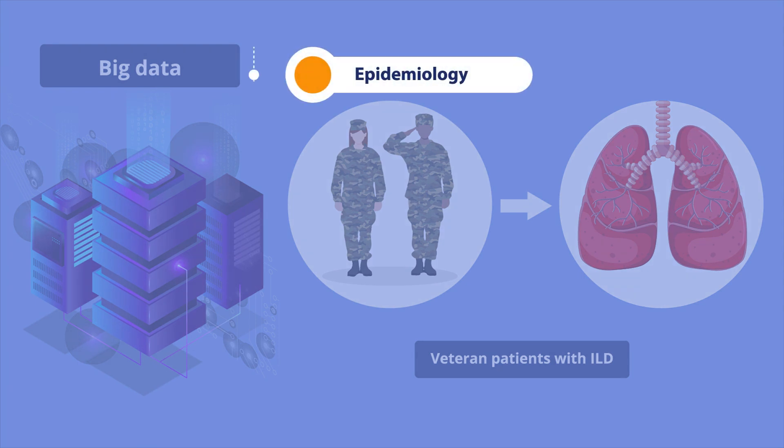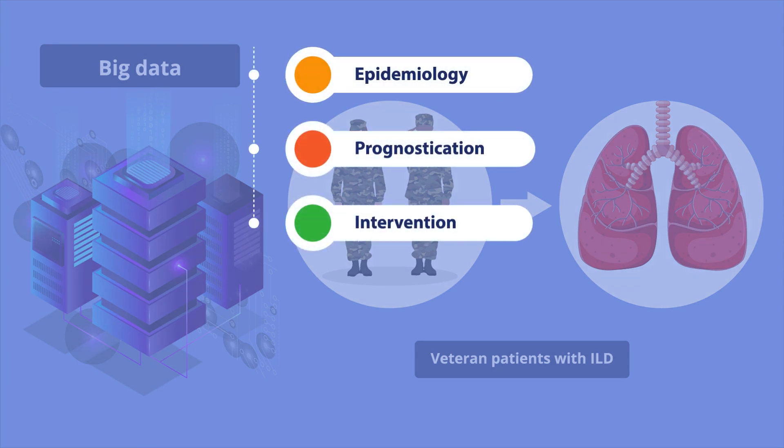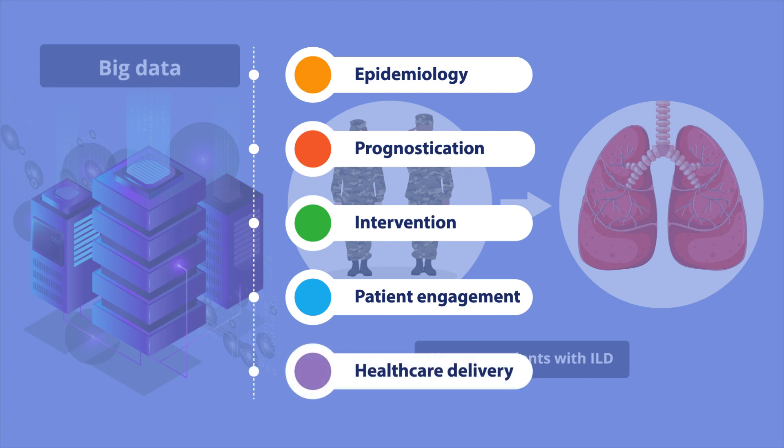Namely, epidemiology, prognostication, intervention, patient engagement, and healthcare delivery.